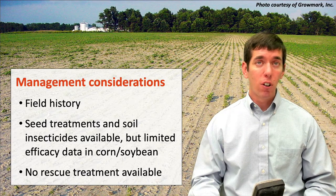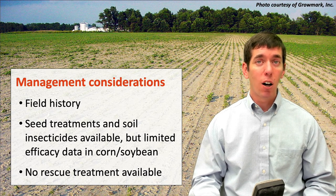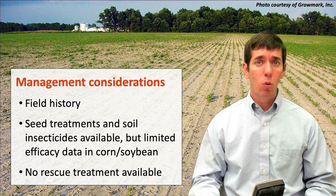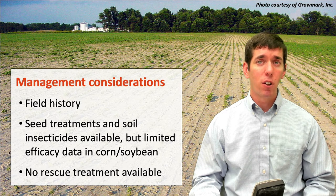In terms of management for this insect, knowing the field history is critical. This is a sporadic pest — we tend to get outbreaks of this insect maybe every 10 to 15 years or so. We had an outbreak like this in 2018. In 2019, we really didn't see that many instances of severe damage from grape callaspis. But these do come back around in cycles and they tend to attack the same fields and even the same areas of fields over and over again.